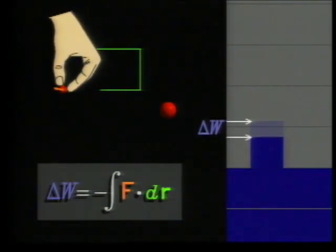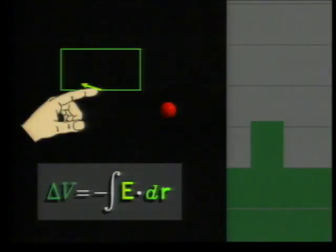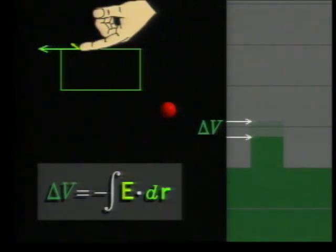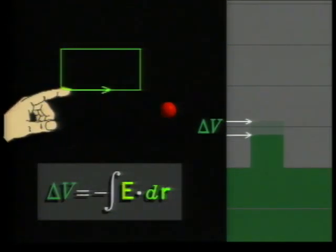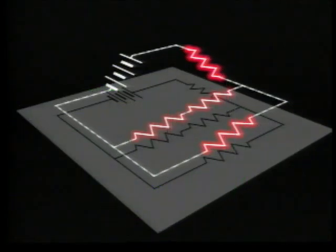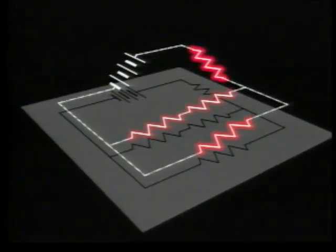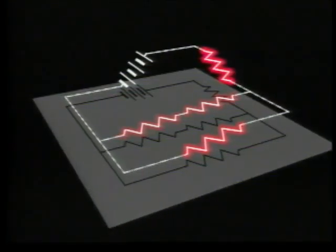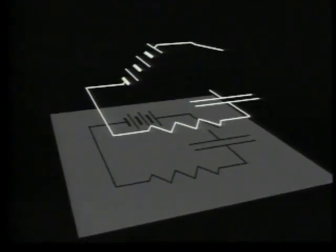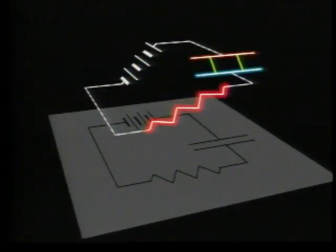Consider an electric charge in space, not confined to a circuit. If it's moved through space on a path that brings it back to its starting point, no net work is done. The electric potential, or voltage, may go up or down, but it always gets back to where it started — and the same is true inside a circuit. Notice that an integral along a closed path has a special notation: an integral sign with a circle on it. So in the special case of an electric circuit, all the voltage rises due to batteries and charged capacitors, and all the voltage drops due to currents flowing through resistors, add up to zero. Using these two laws alone, engineers analyze the most complex circuits.